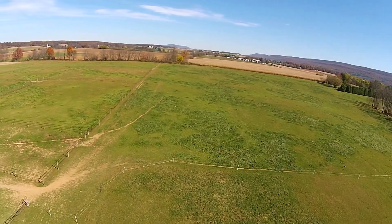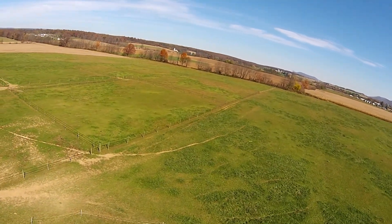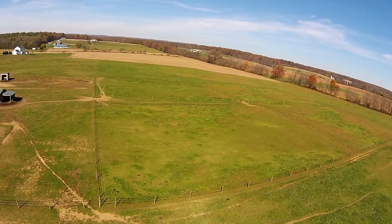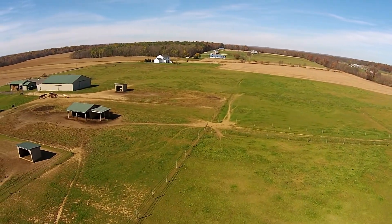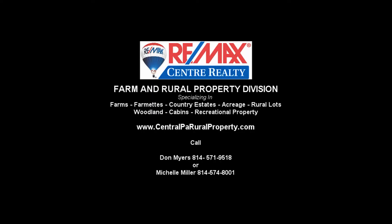The agricultural zoning in Ferguson Township gives a high degree of protection that the area will remain as it is and that you will not be crowded out by subdivision in future years. Please contact Michelle Miller or myself, or visit our website at the address above for additional information.